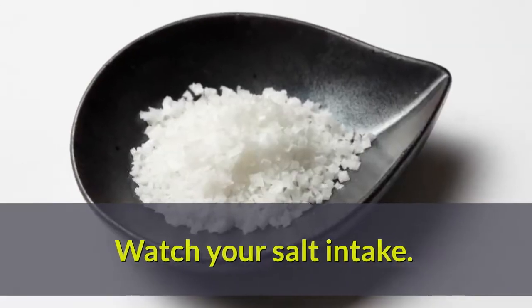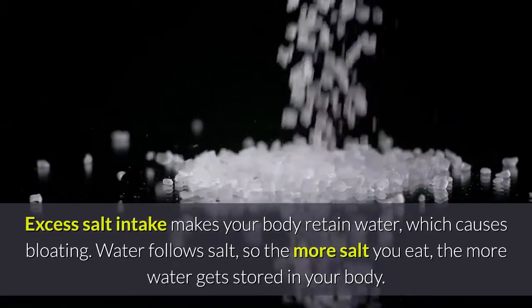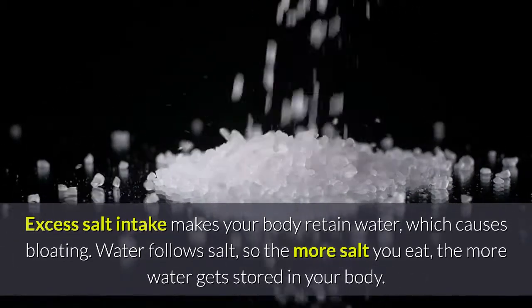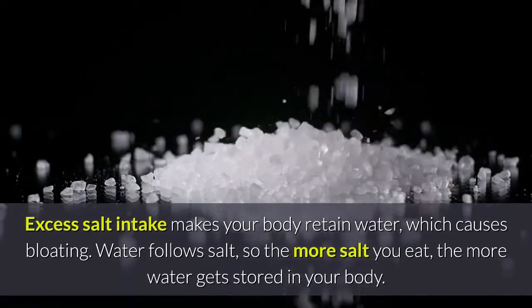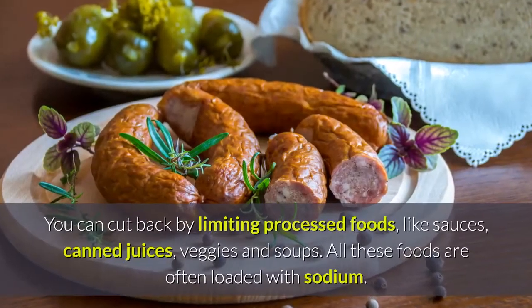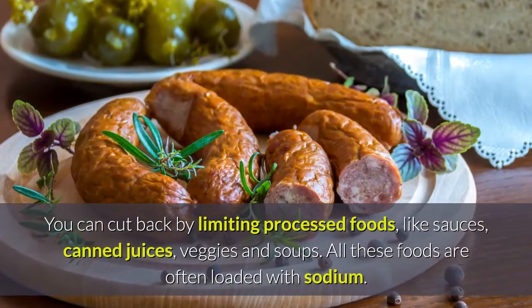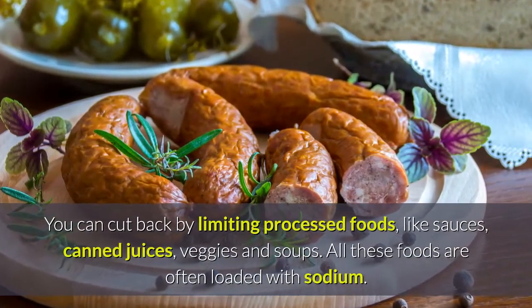Watch your salt intake. Excess salt intake makes your body retain water, which causes bloating. Water follows salt, so the more salt you eat, the more water gets stored in your body. You can cut back by limiting processed foods like sauces, canned juices, veggies, and soups. All these foods are often loaded with sodium.